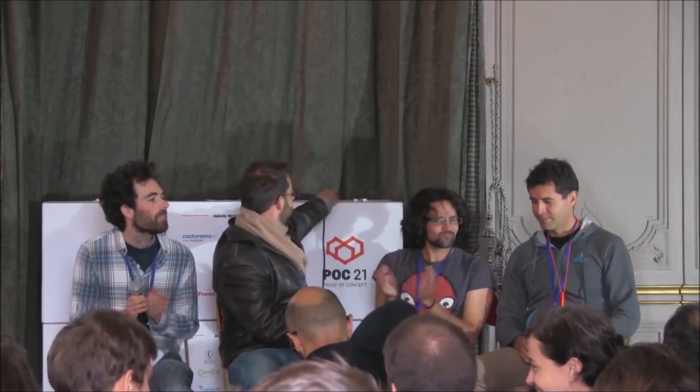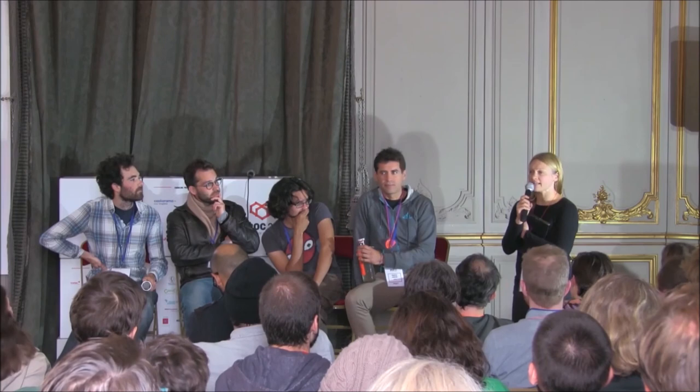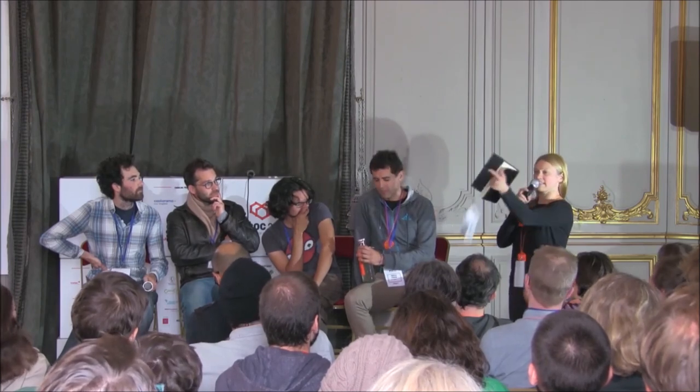Thank you very much. This was the first half, the first six projects. Now it's the lunch break. We eat under the tent in front of the Orangerie, which is in this direction. We start again at 2:30, and the next half is the projects presenting themselves.